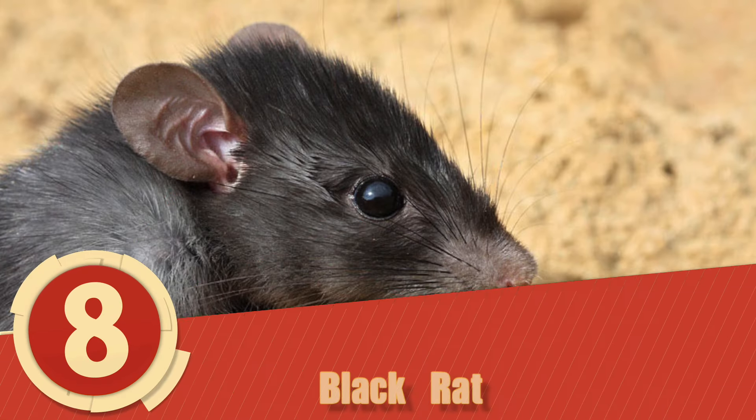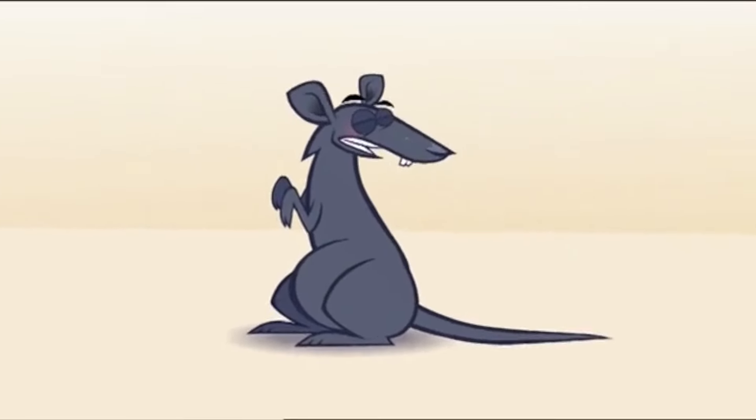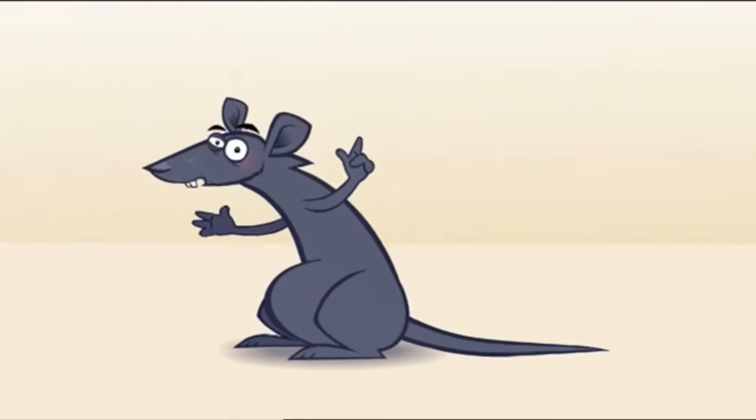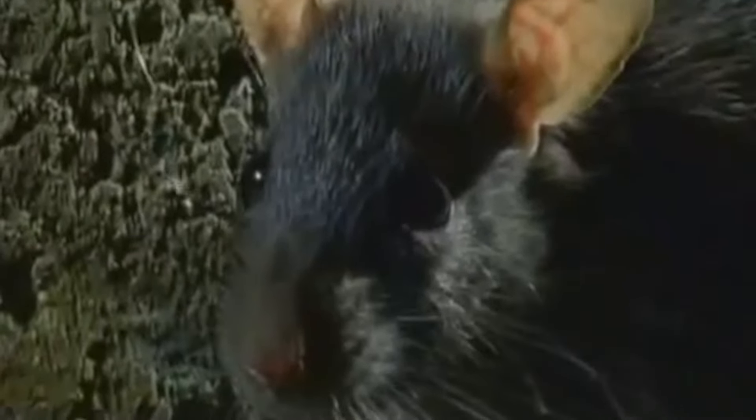Number 8: Black Rat. Known commonly as the Ship Rat, this creature is directly responsible for, or has greatly contributed to, the extinction of a vast number of species, especially on smaller islands. The Ship Rat is most commonly identified with large declines of bird populations and has been moved around to non-native areas since man has been sailing the oceans.